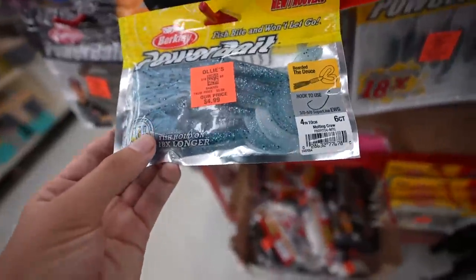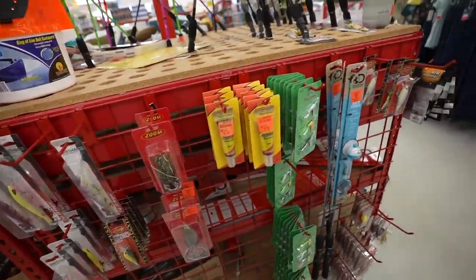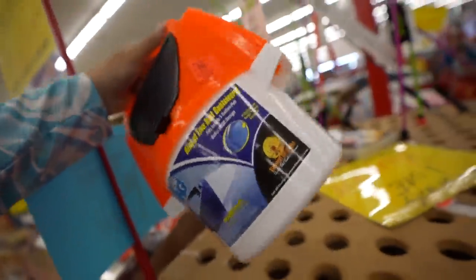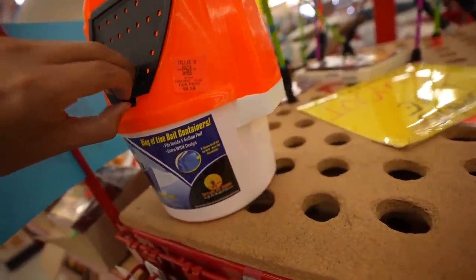Inventory-wise, this Ollie's kind of has it, but look at this bait bucket — it feels so cheap and it's $9.99, says it's normally $18. The thing is, there was a lot of stuff here, especially for Florida fishing, but why is it so expensive? The whole point of Ollie's is to be cheap, and it's just competitively priced. I love to find good stuff cheap — seems like that ain't it today.